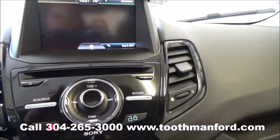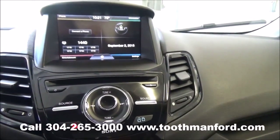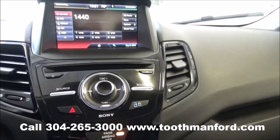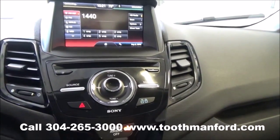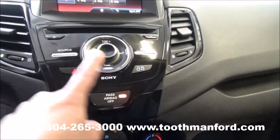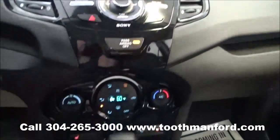Which means it has the touch screen for your AM FM radio, your CD player, your compass, your satellite radio, and your Bluetooth capabilities. The CD player goes in up there and your power locks are right there.